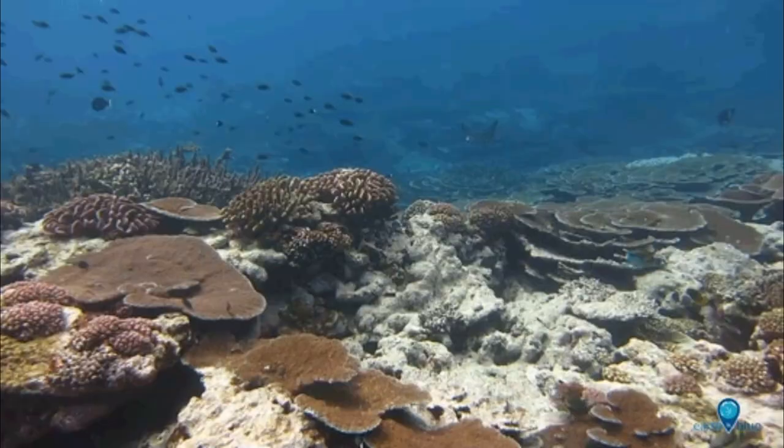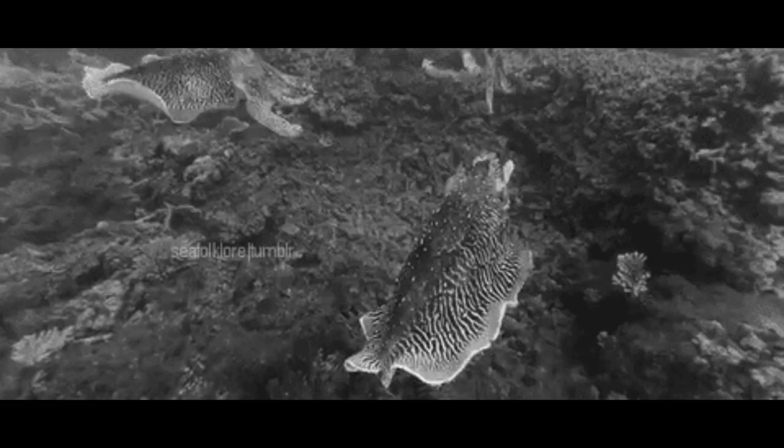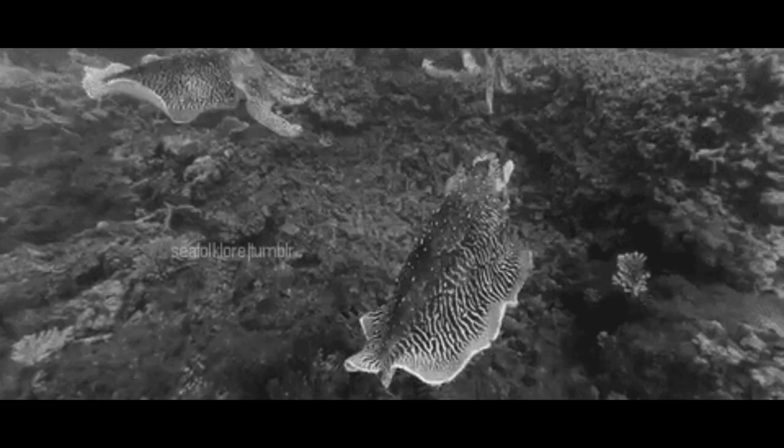Oxygen is also consumed when dead plants and animals decay in the ocean. This is particularly problematic when algal blooms die and the decomposition process uses oxygen faster than it can be replenished. This can create areas of extremely low oxygen concentrations, or hypoxia — often called dead zones, because the oxygen levels are too low to support most marine life.